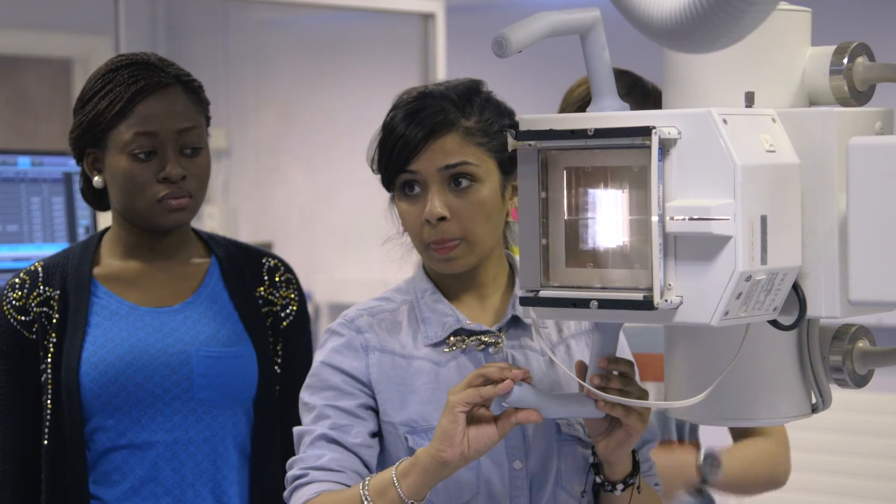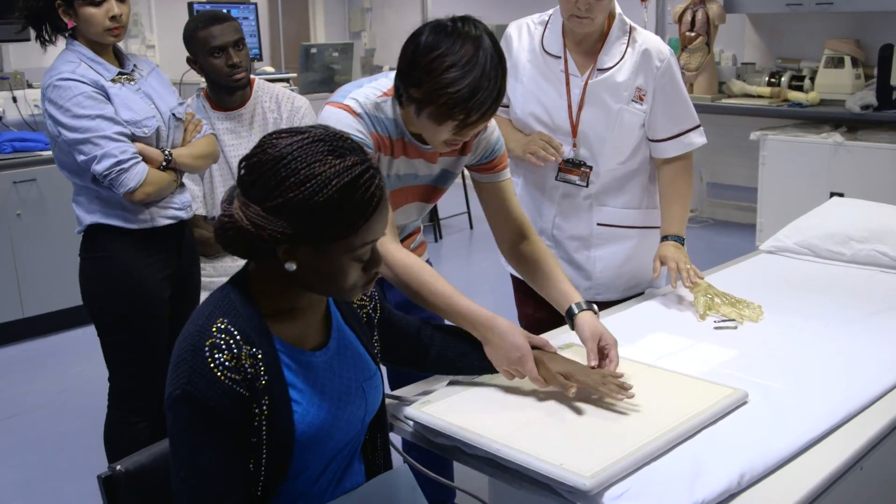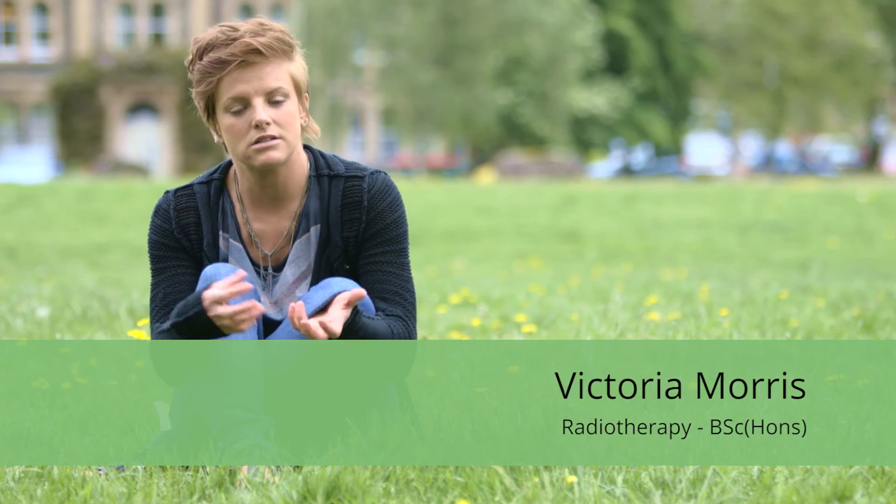My first placement was here in Cheltenham and the support I had throughout the 14 weeks was incredible. I felt that I thrived and developed not only as a person but throughout my profession as well.